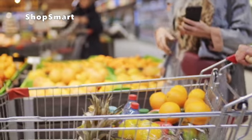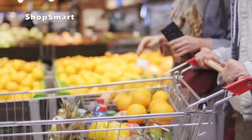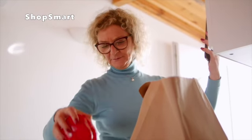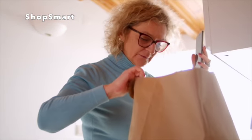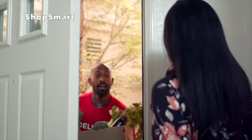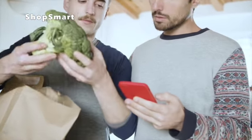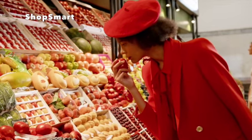ShopSmart includes the benefits of both Instacart and Hello Fresh without the hassle and extensive fees. Instacart requires customers to personally select each item they want delivered, and then customers are left waiting for someone to accept their order, complete the grocery shopping, and deliver the items. This whole process can leave customers waiting for hours before their groceries are delivered.